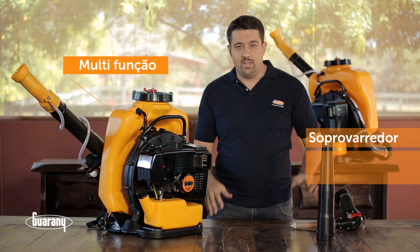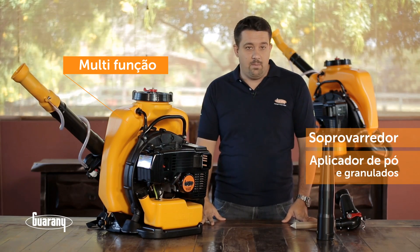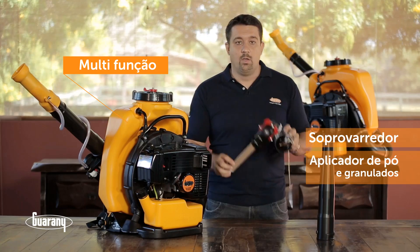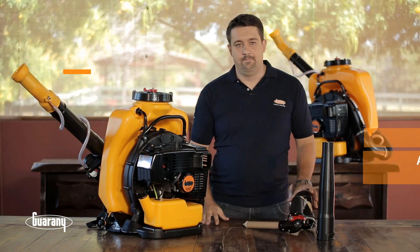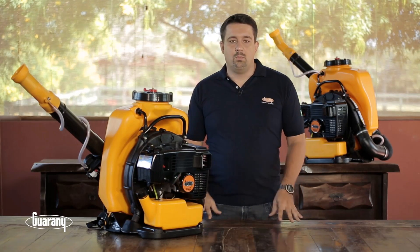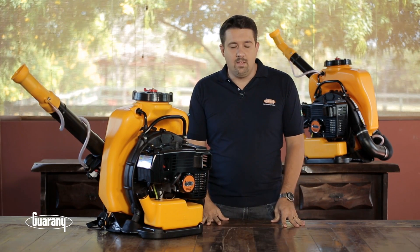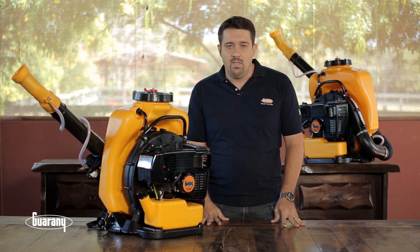Outras funções podem ser a aplicação de granulados, de sementes e de pó seco, através do aplicador de granulados, vendido separadamente. O atomizador costal motorizado foi desenvolvido para o uso na agricultura e, atualmente, também é utilizado no controle de incêndios e na linha florestal.